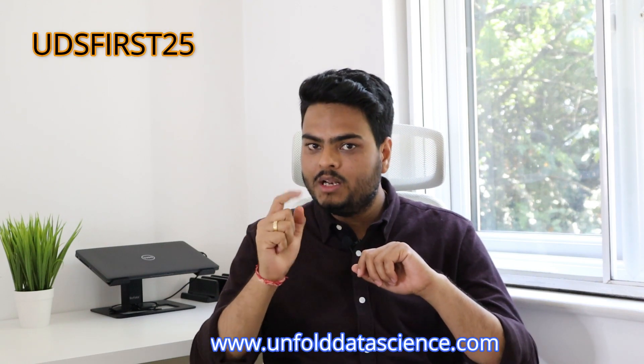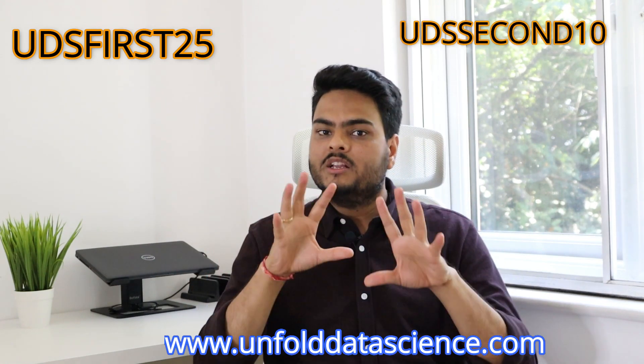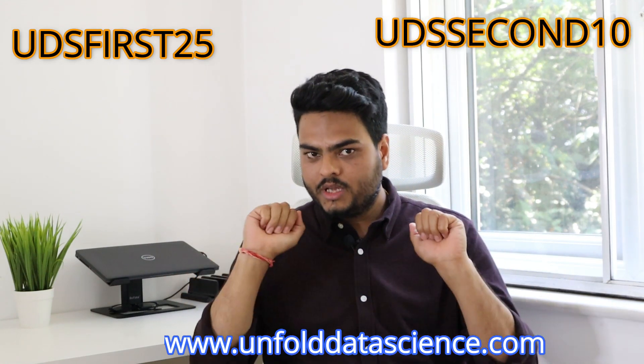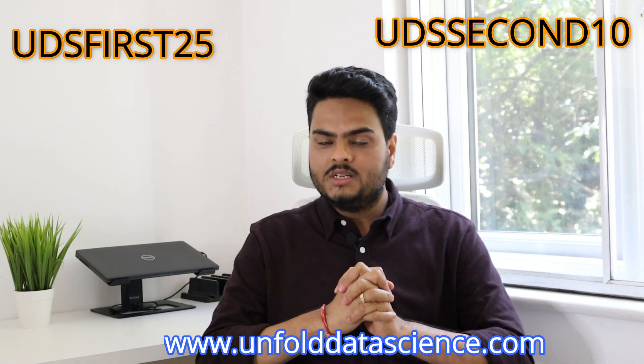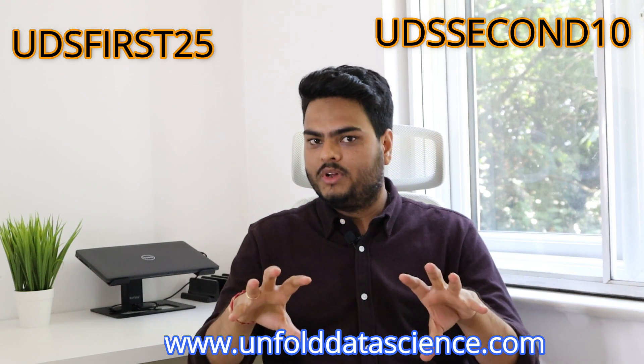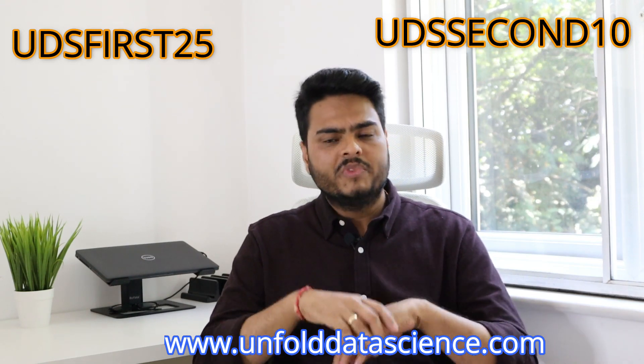Having said that, here are the coupons: the first coupon gives 25% off for the first 25 people, and the second coupon gives 10% off for the next 50 people, irrespective of your location. So just go ahead and grab your coupons and purchase this. Don't miss this offer — this is not going to come back. See you soon guys.